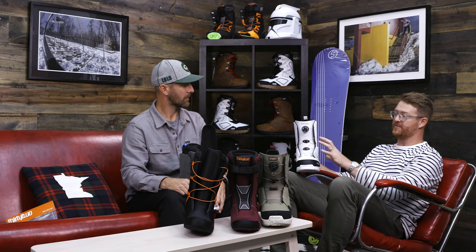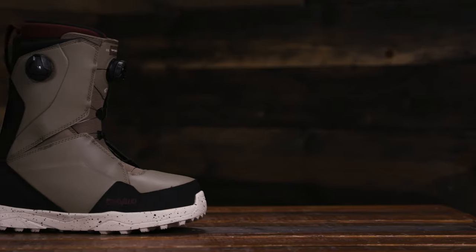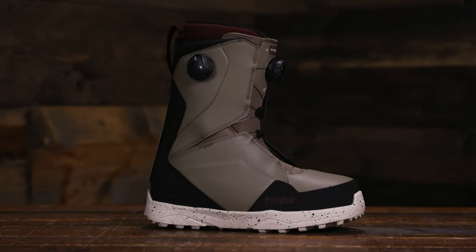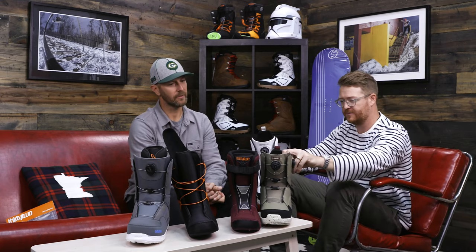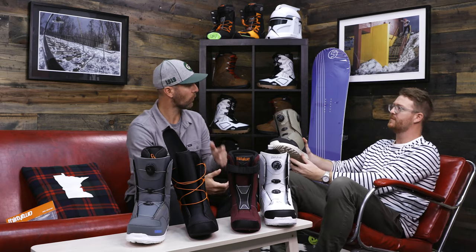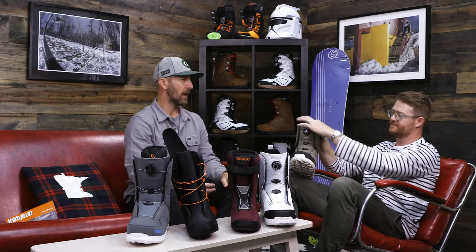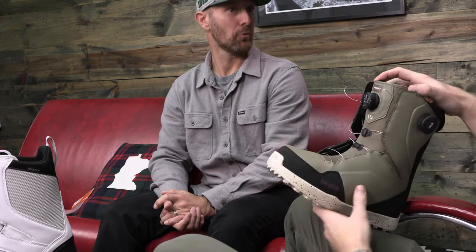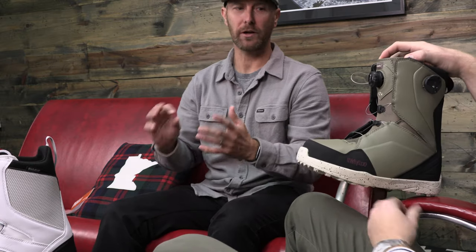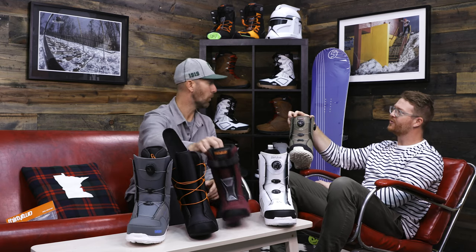Then we step up from the single BOA system into the Lashed Double BOA. The Lash has been in the line probably since 2003 or 2004 — it was one of the first boots in the marketplace that was extremely lighter than most other boots on the market. Because of the STI Evolution outsole, they thinned out the rubber. The original ones had a little rubber on the outsole, and eventually that rubber came off completely, which was one of the reasons it was so light.